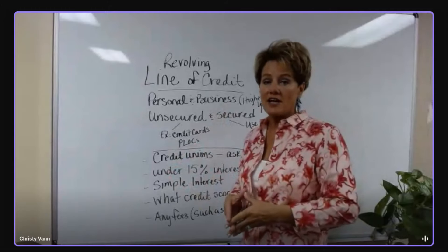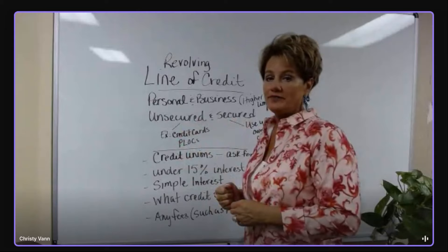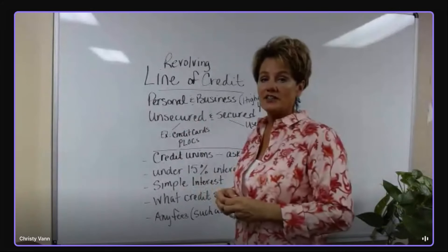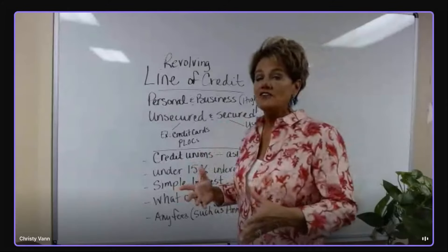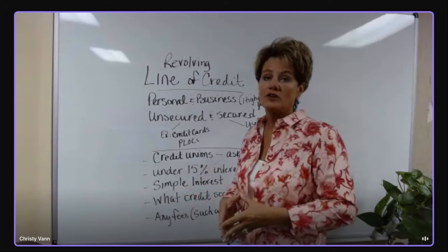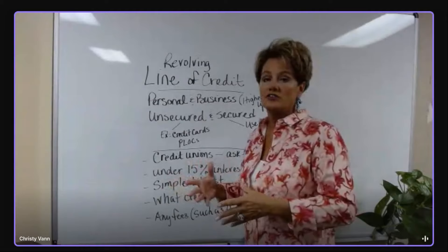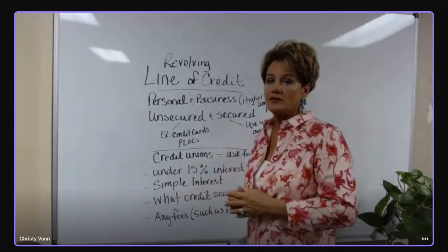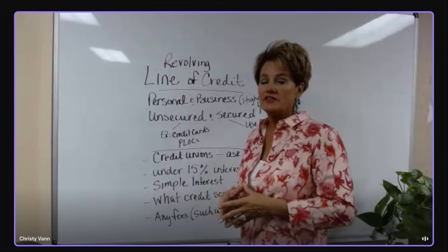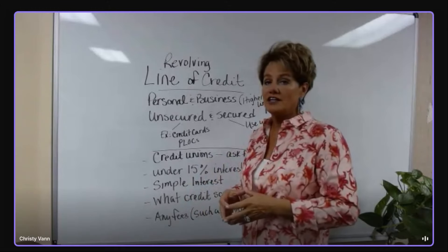It depends on how well your business is established. There are also unsecured and secured lines of credit. The unsecured is usually like your credit card and some personal lines of credit. The secured may involve using savings you have as collateral for the amount you are borrowing. I've even heard of people using a clear car title to gain a personal line of credit with a bank or credit union.